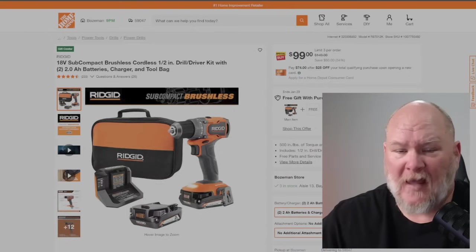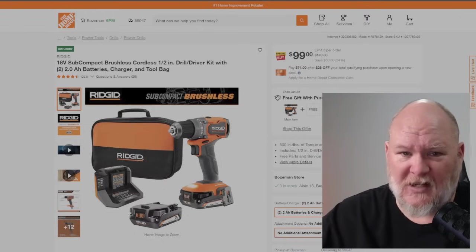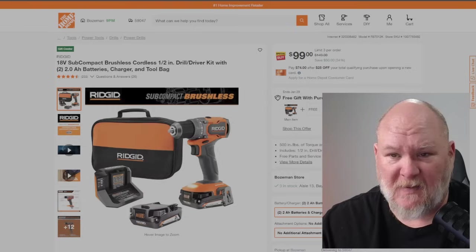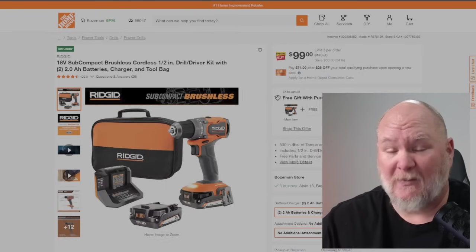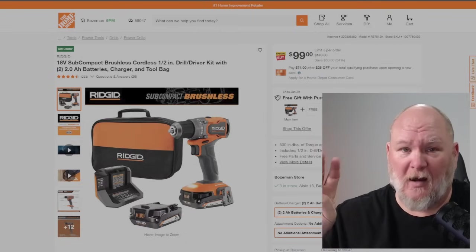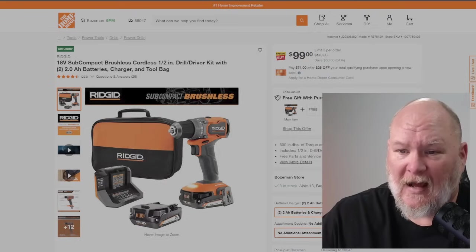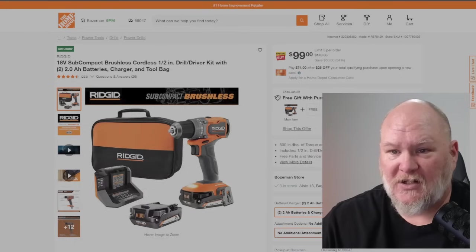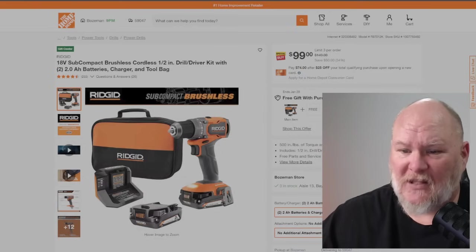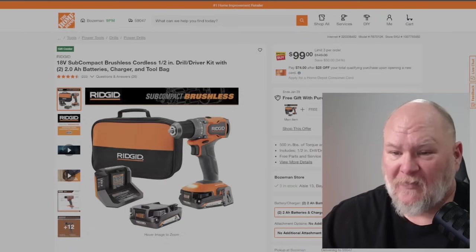We've got some Ridgid. Their warranty process has been updated — you now send tools straight to them rather than going through a store. It's different rather than necessarily better. I've had one person report a fantastic experience, but two people are still waiting months later. That said, the tools themselves are fine. What you've got here is the brushless subcompact drill driver — similar to DeWalt's Atomic line — for $99 full kit: drill driver with two batteries, charger, and mag tray. That's a decent kit for $100.